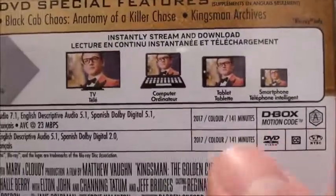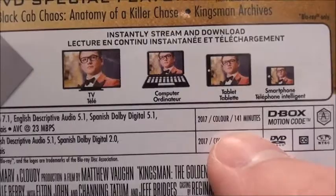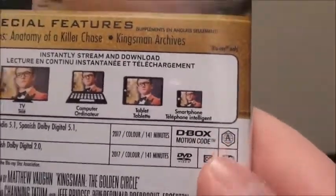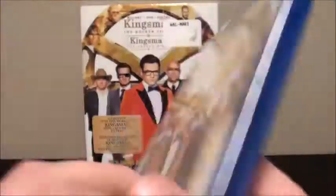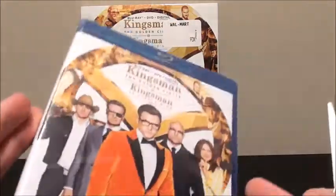This is a 2017 film, color, 141 minutes. It is also D-Box encoded, and this is a Region A Blu-ray and a Region 1 DVD. That is the overview of the case.